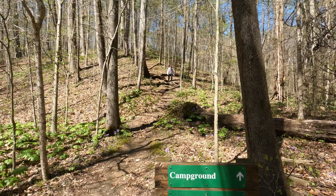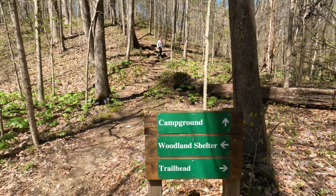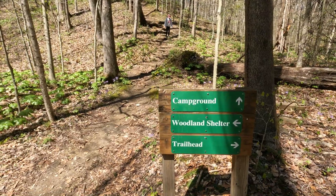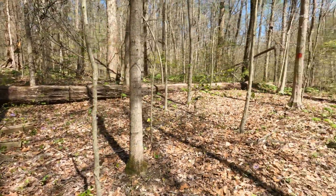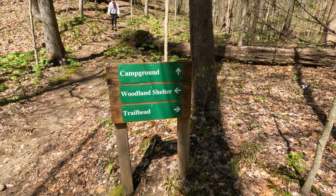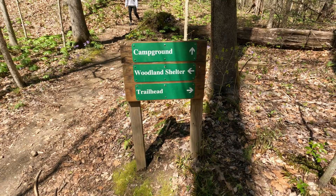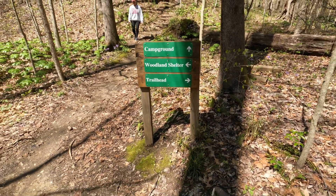Straight back up the mountain where Susan's coming down leads back to the campground. Going to the left is the Woodland Shelter, and to the right takes us all the way to the trailhead — I want to say that's the four-mile route. I think the Woodland Shelter may be the shorter one.